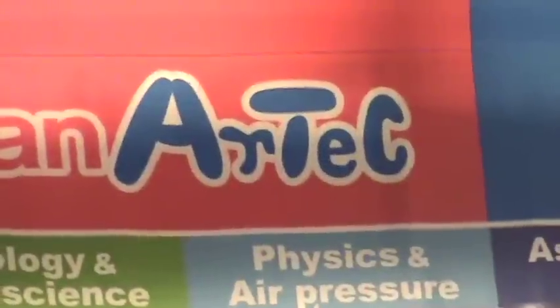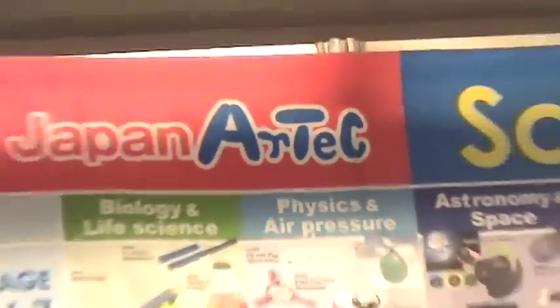We're at Art Tech at New York Toy Fair 2012 and I'm here speaking with Matt and Jenny. They have a really great collection of small electronic crafts. Could you tell me a little bit about them, Matt?